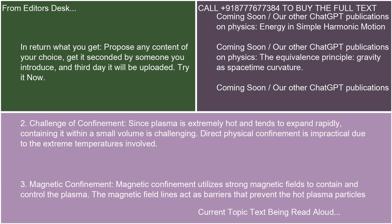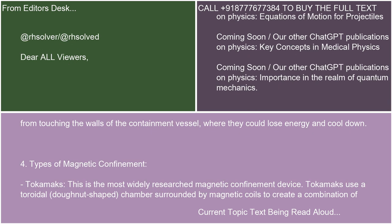3. Magnetic Confinement: Magnetic confinement utilizes strong magnetic fields to contain and control the plasma. The magnetic field lines act as barriers that prevent the hot plasma particles from touching the walls of the containment vessel, where they could lose energy and cool down.